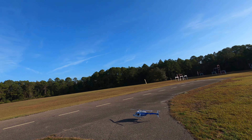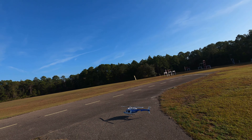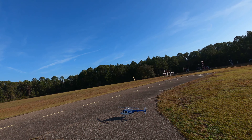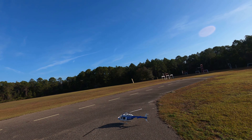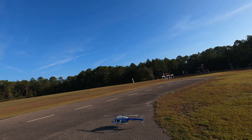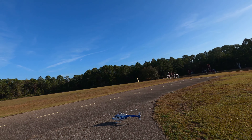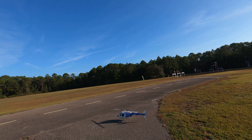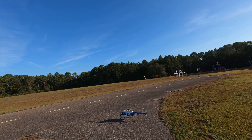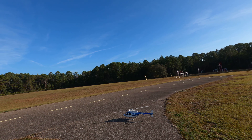Let's go. NYPD 1, Runway 27, cleared for takeoff. That's quite something.